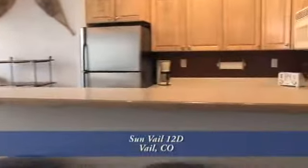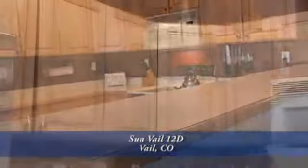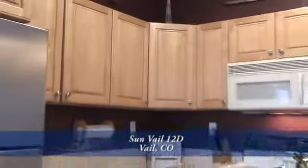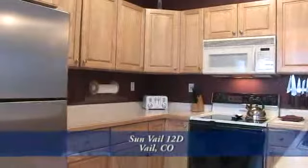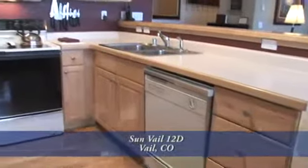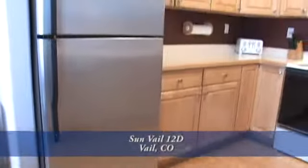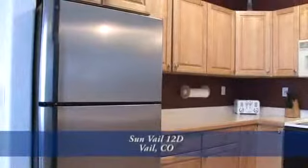Adjoining the dining area is the kitchen with a breakfast bar on one side that seats three. There's lots of storage in the cabinets throughout, and it features a full complement of appliances, including a dishwasher next to the sink, a built-in microwave, and a stainless steel refrigerator, all of which are included in the sale of this condo.